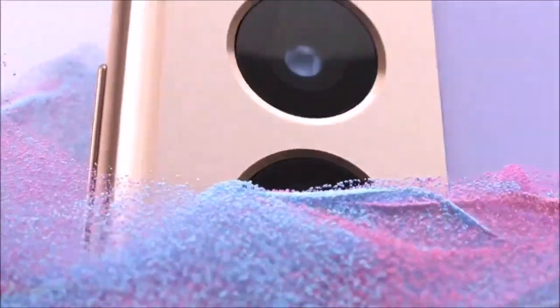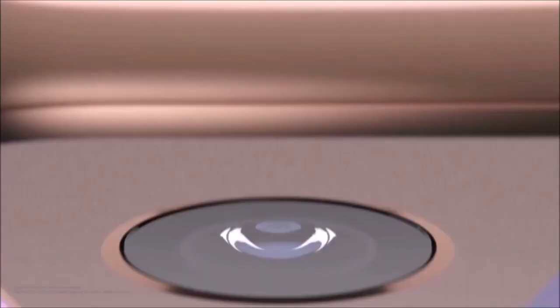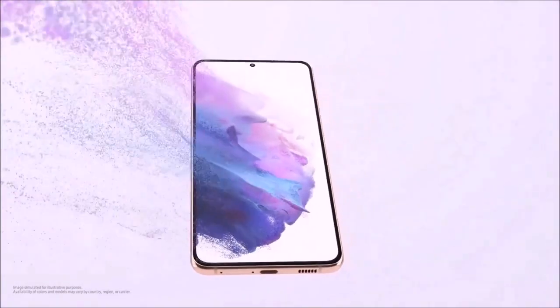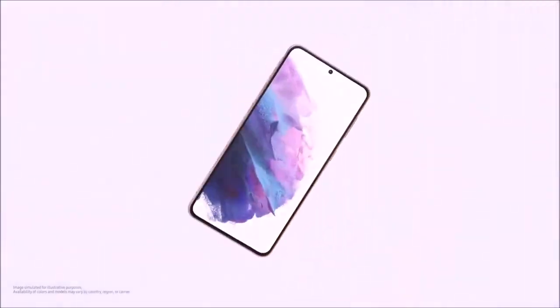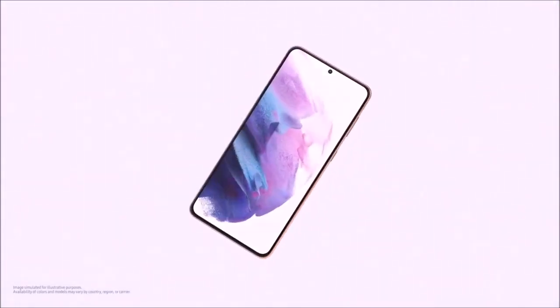You'll get a 12MP main camera, a 12MP ultra-wide-angle lens, and a 64MP telephoto lens, plus a 10MP selfie camera. Just like the Ultra, both phones can record videos at 8K at 24fps. The only real difference is that their 3x hybrid zoom can't hold up to the 10x optical zoom offered by the S21 Ultra.